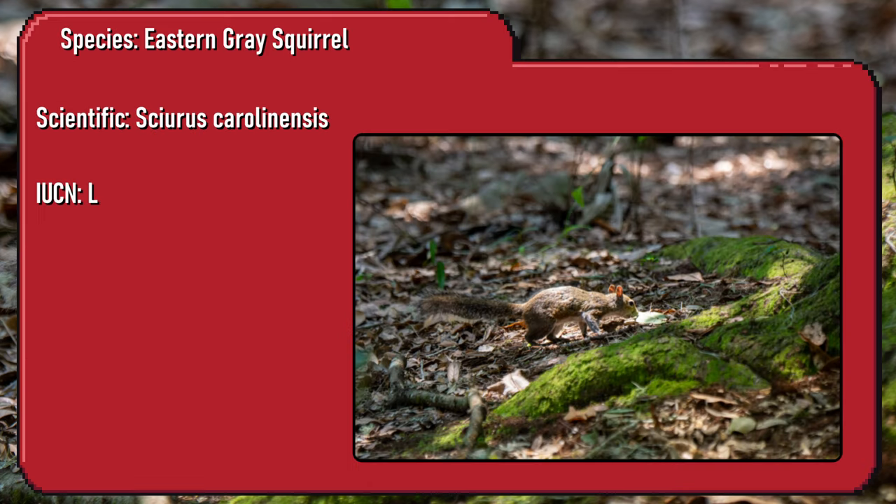New species identified. The eastern grey squirrel hoards food in various hidden stashes for later consumption. This behaviour is a key contributor to forest regeneration.